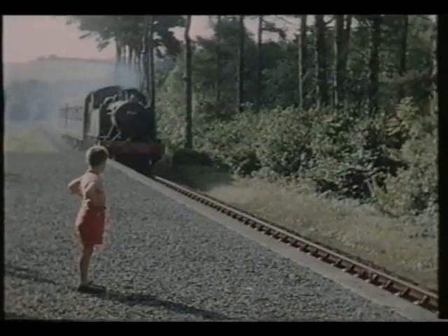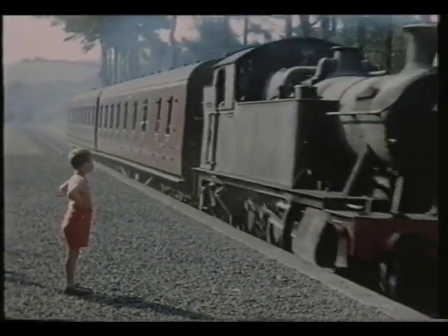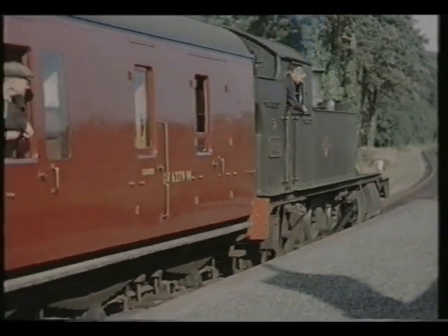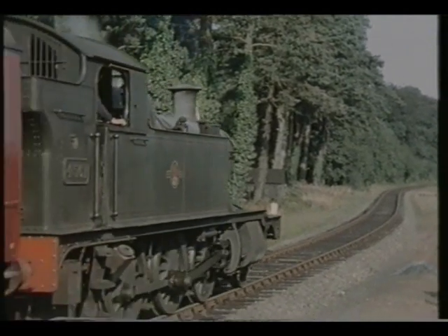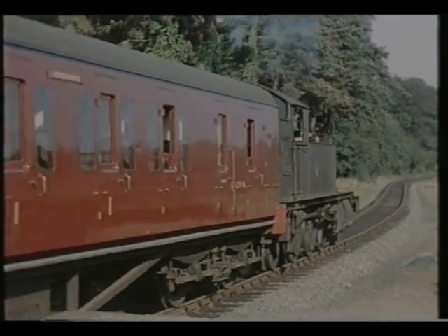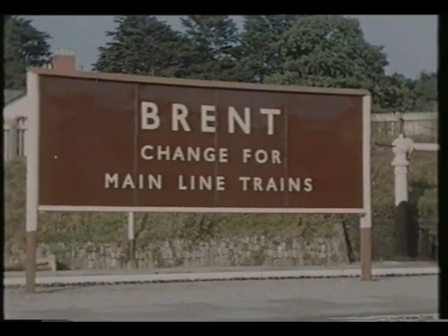The branch was the first choice of a group of enthusiasts wishing to preserve a West Country branch line when it was threatened with closure in 1963. But sadly, BR removed the track before agreement could be reached, and the Dart Valley line was saved instead. Our last shot is back at Brent, where a palm tree sums up the Great Western's image of the English Riviera.